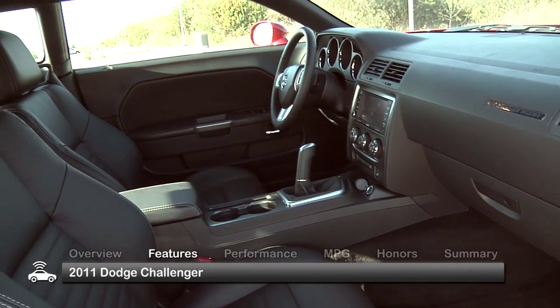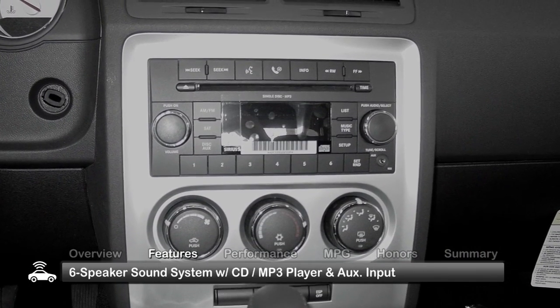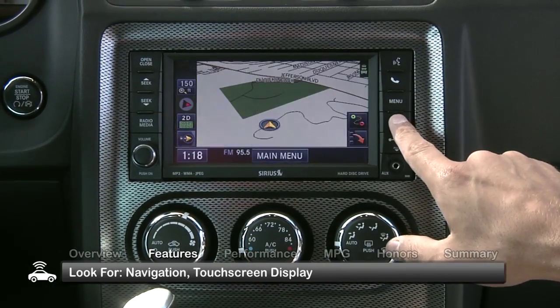The interior of the 2011 Challenger is spacious and comfortable with a standard 6-speaker sound system with a CD MP3 player and auxiliary input. Also look for leather heated front seats, navigation and a touchscreen display.